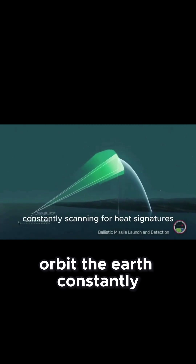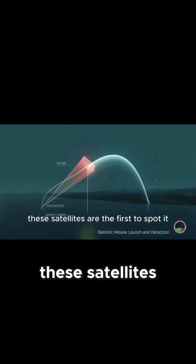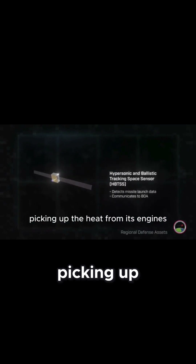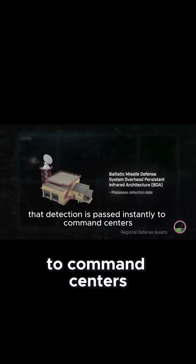It all starts in space. Infrared satellites orbit the Earth, constantly scanning for heat signatures. The moment a missile is launched, these satellites are the first to spot it, picking up the heat from its engines as it rises through the atmosphere.